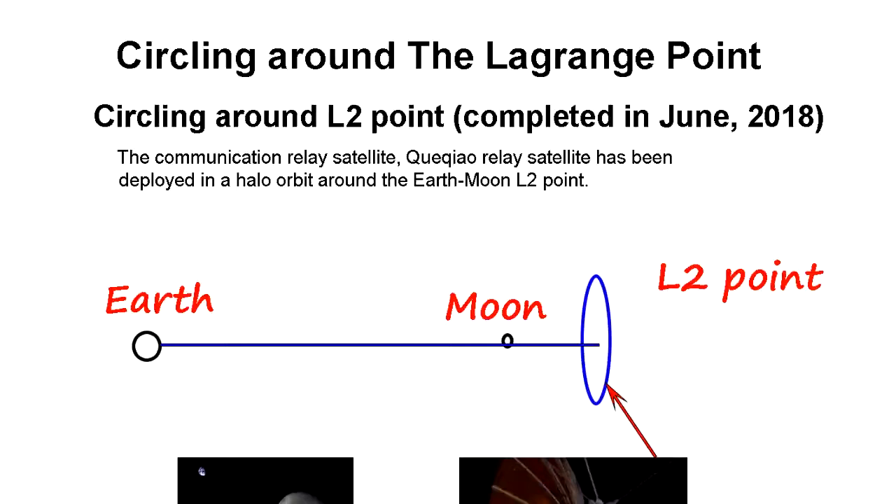China came up with this brilliant and creative idea. I think one of the engineers over there must be a genius. They came up with the idea to circle around the Lagrangian point.